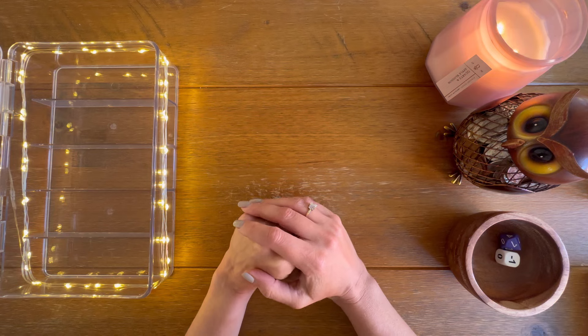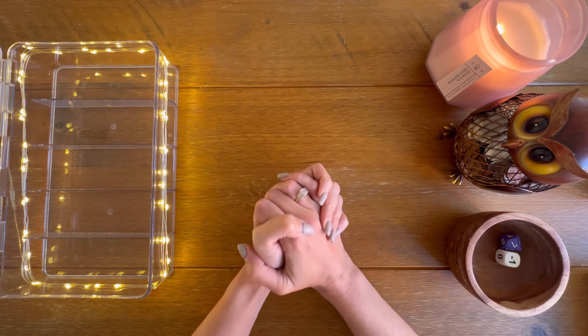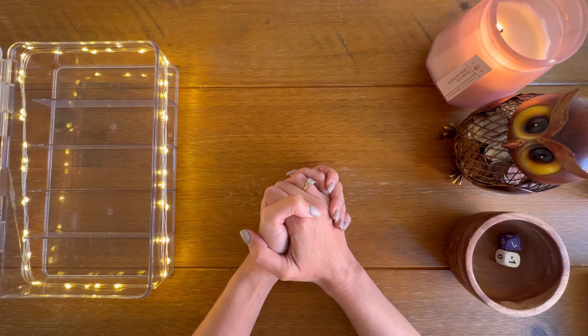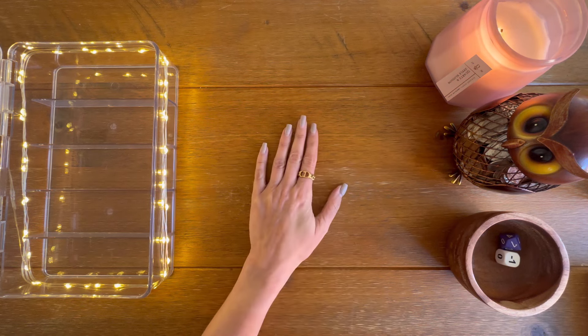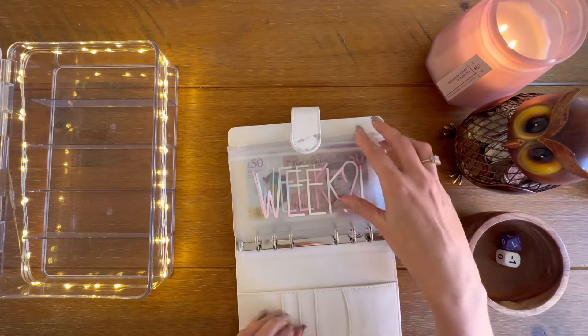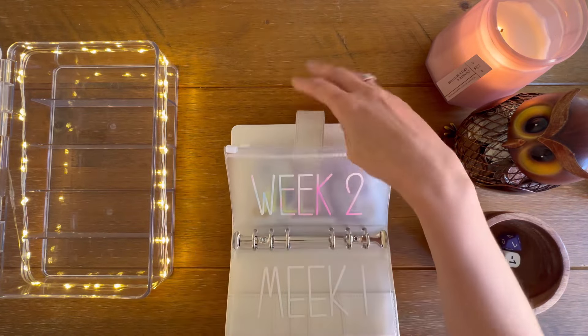Hi guys, welcome and welcome back to my channel. In today's video, I'm going to be cash stuffing for the last week of June. It's the 26th of June. I'm very late — there's only four days left of this month, but it's fine. So in today's video, I'm going to be cash stuffing £375. So let's get the money out.